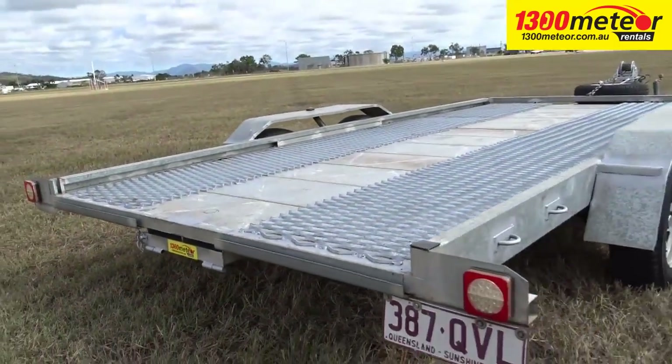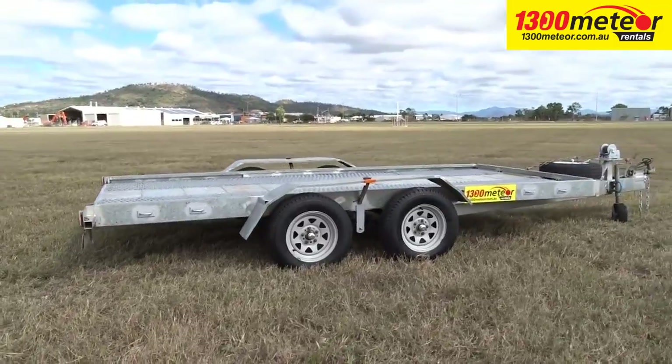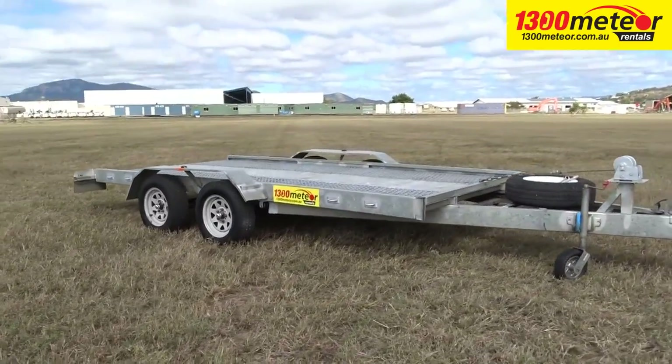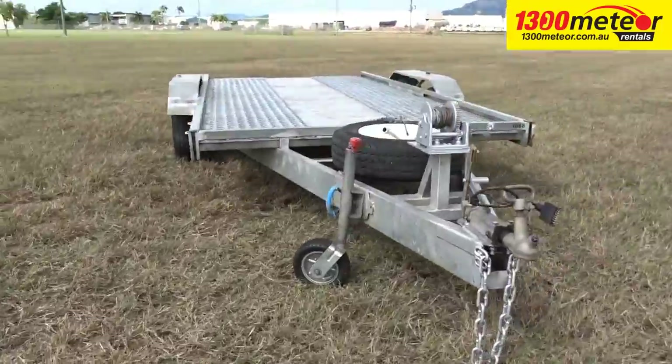Tandem Axle Car Carriers from 1300 Meteor are bigger than most to better accommodate your valued car, with a long 4.5 metre bed. The full floor makes it easy to get about or to carry loads other than a vehicle.